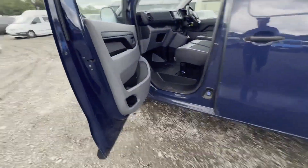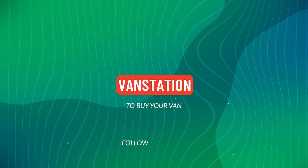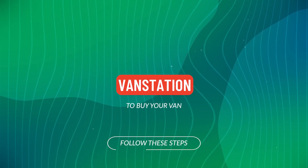Rear load area is very clean. Genuine, honest work van. Features: two former keepers, sat nav, parking sensors, electric windows, air con. EU status: Euro 6. HPI: clear. CAP retail price available.